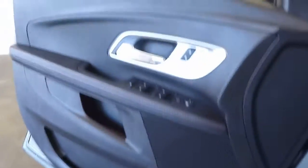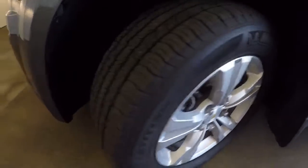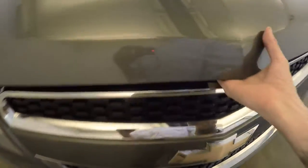Let's go check it out underneath the hood. Again, nice alloy wheels, good tires. Come around.